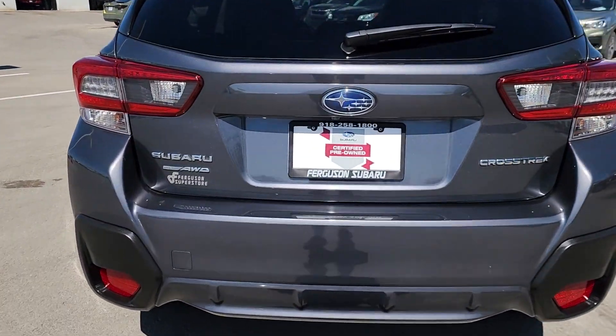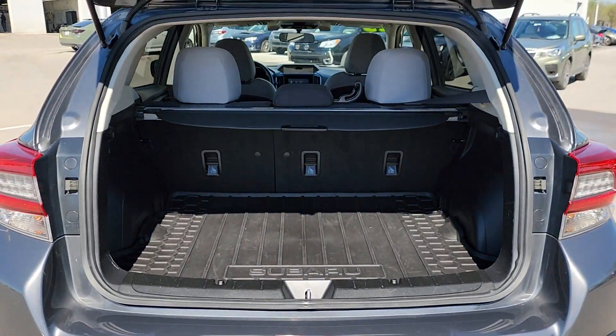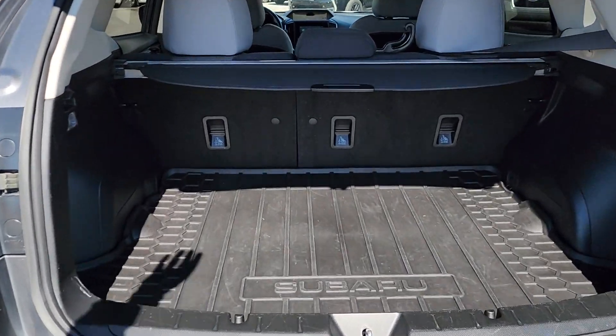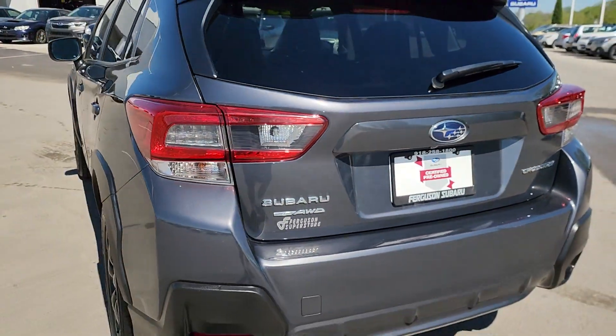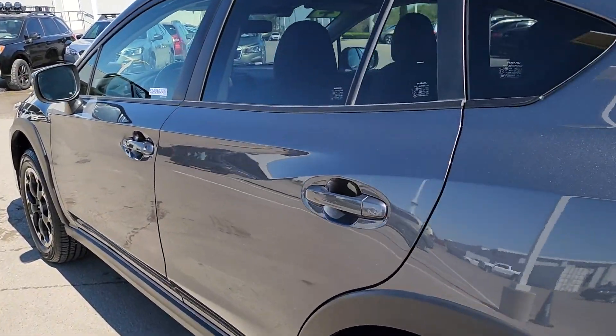The following are some of this vehicle's highlighted options: all-wheel drive, keyless entry, heated mirrors, premium sound system, satellite radio, fog lamps, backup camera, alarm, steering wheel audio controls, and aluminum wheels.